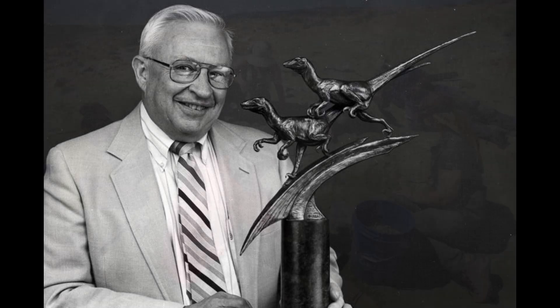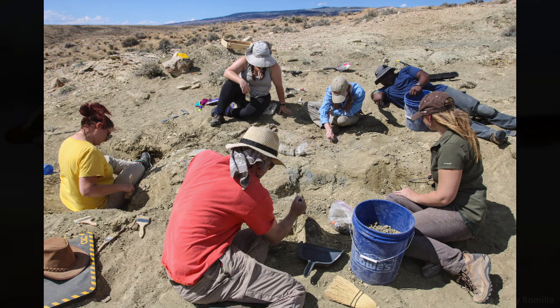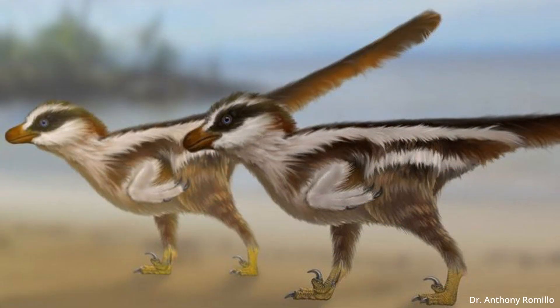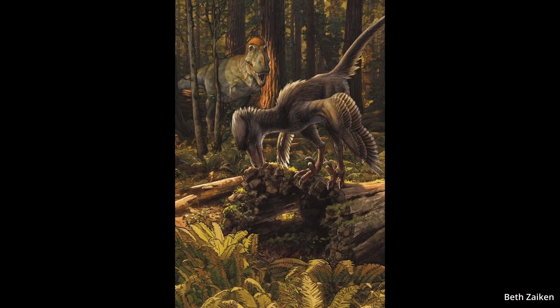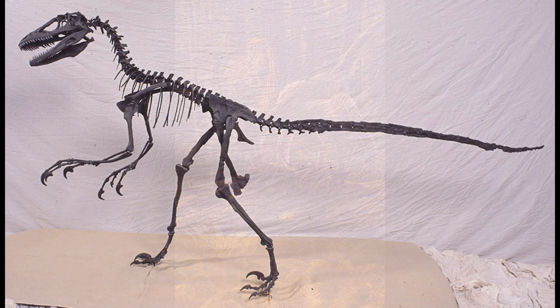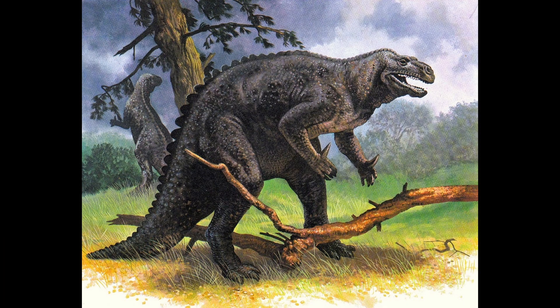They found a hand with three long fingers tipped with eagle-like talons. They also found sections of the tail where the vertebrae appeared to have been held in place by longitudinal rows of stiffened, rod-like tendons. This would give it a rigid tail, which was odd, since at this time larger dinosaurs were more or less depicted as scaly kangaroos.